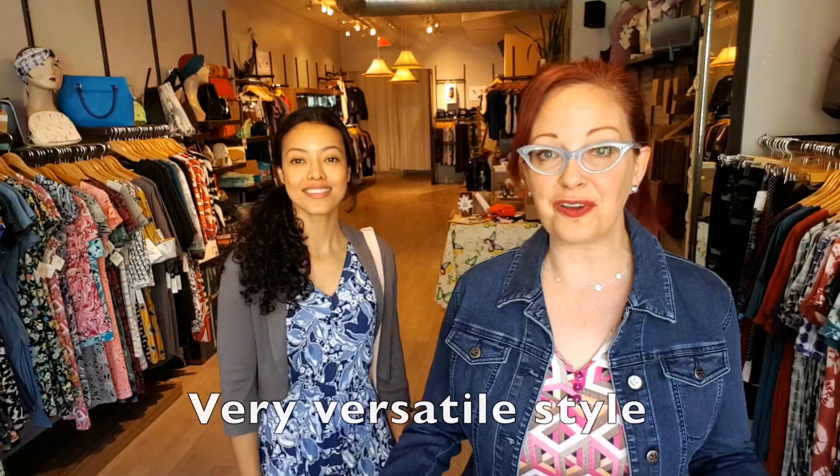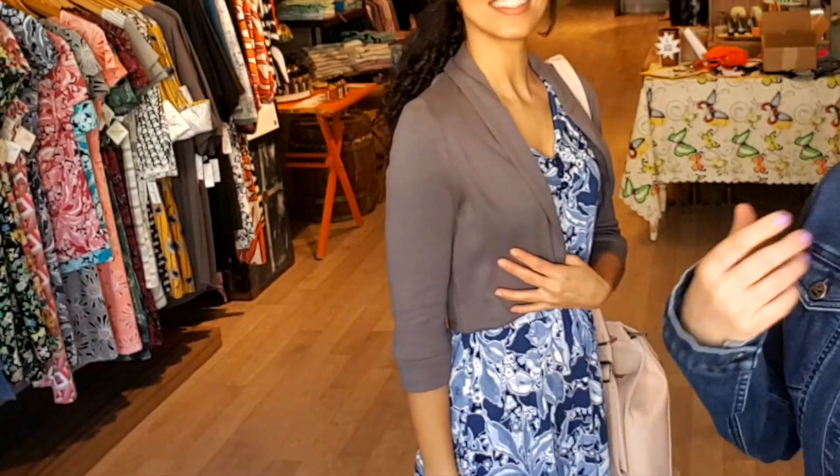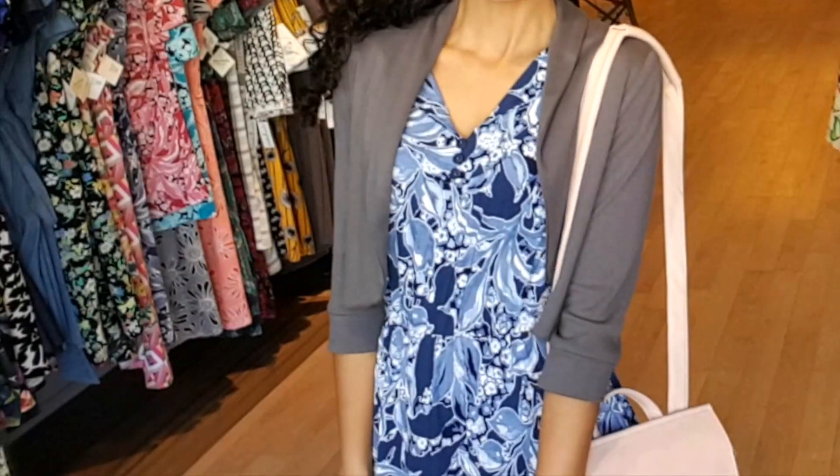The Henley dress is really versatile. As far as what you can wear it with, I love it with a jean jacket — but I love everything with a jean jacket! Marina has it with a little bolero jacket and a purse, and it can really be dressed up or down. She's got cute sneakers on, I've got flat shoes on, but you could wear heels to make it look fancier. You can do a lot with the Henley dress, and once you see all the different prints and colors it comes in, you're going to fall in love too.